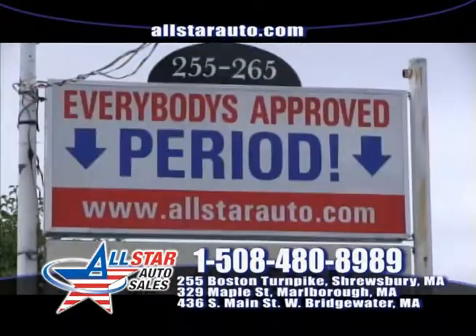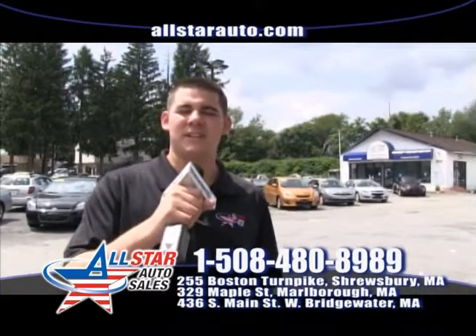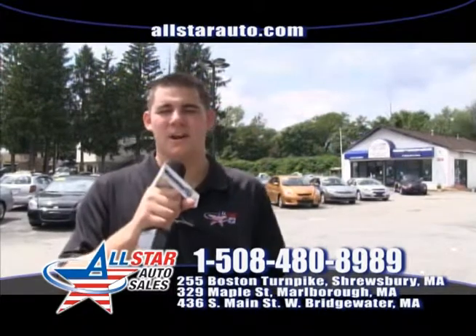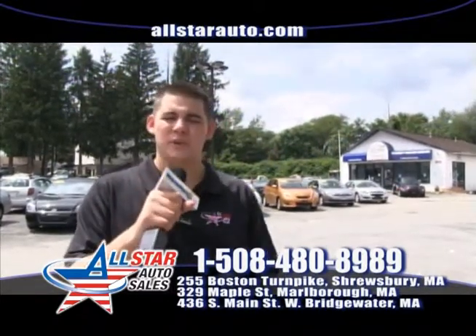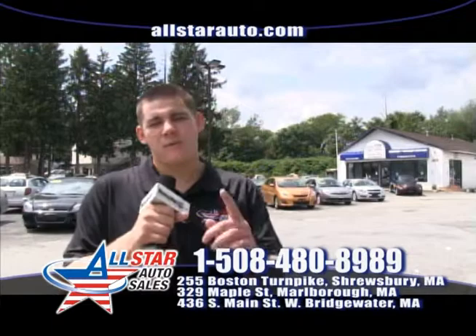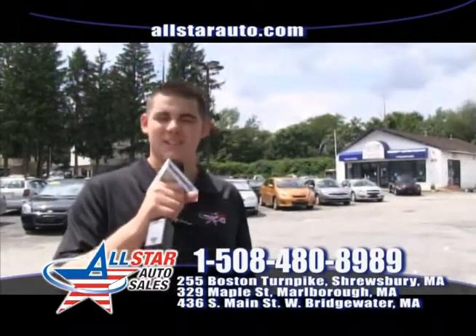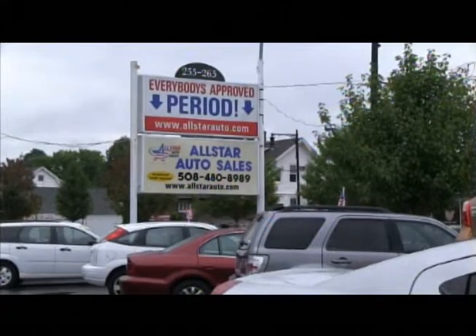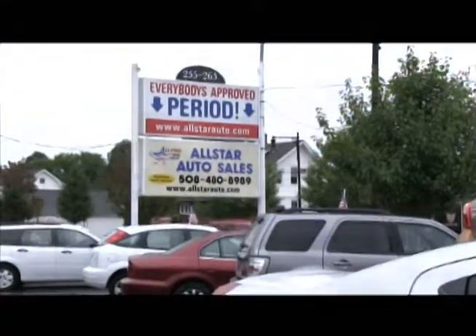I invite you to come down and take a test drive. Here at All Star Auto Sales, we have three great locations in Marlboro, Shrewsbury, and West Bridgewater. Visit us online at AllStarAuto.com. Over 200 vehicles in stock, and if we don't have it, we can get it. Everybody drives here at All Star Auto Sales, and I hope to see you here this week.